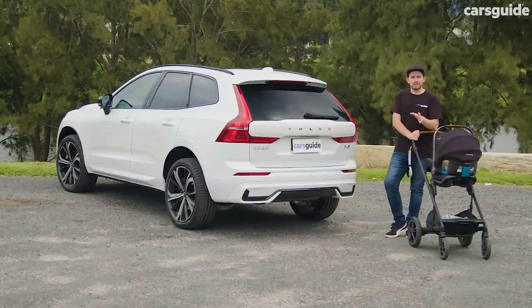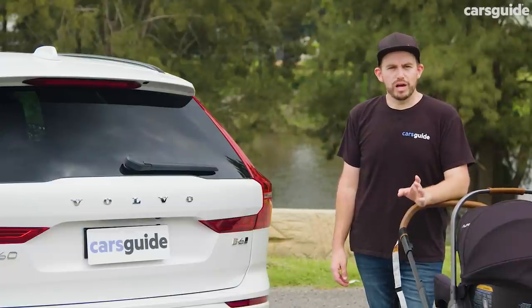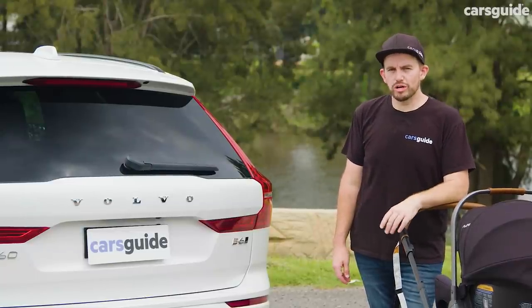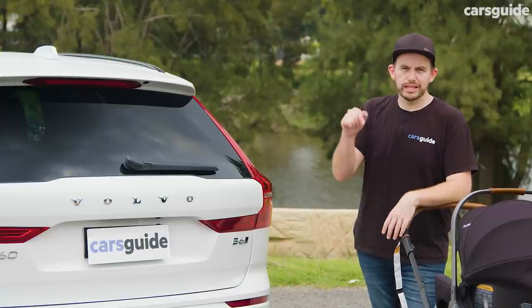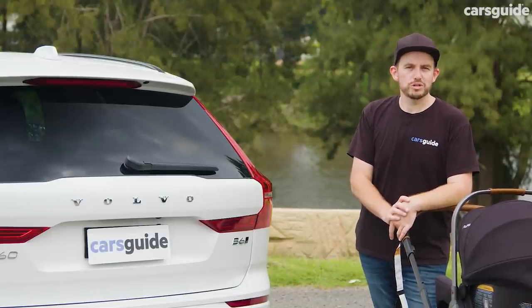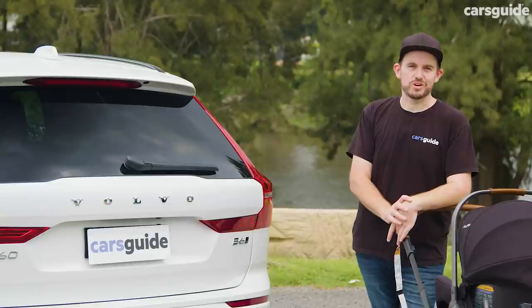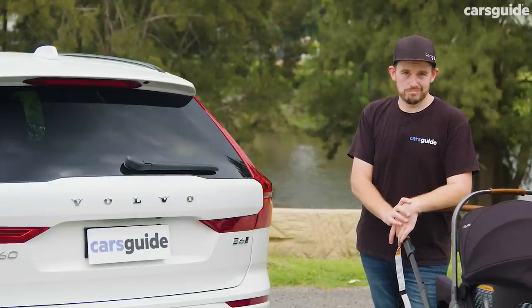Let us know in the comments — we'd love to hear from you, and if you've got anything to share about your experience with an XC60, hit us up in the comments section below. Coming up, you'll see my Family Guide review score, and if you want to find out how I arrived at that score, you can read my full detailed review — the link is in the description below. Don't forget to hit like, hit subscribe, and hit that bell icon so you can keep up to date with all of our videos. Thanks for watching.